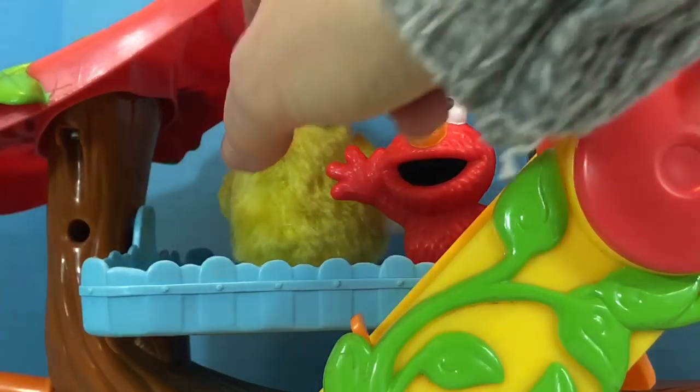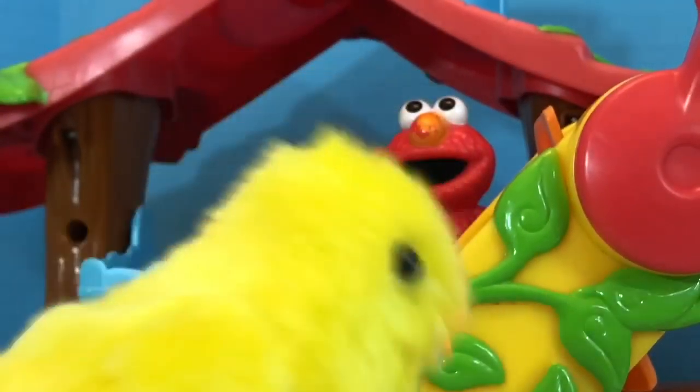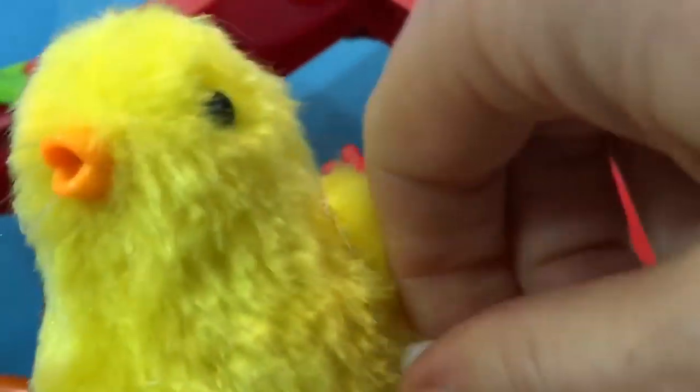Kitty's not in the way this time, so we'll wind Elmo all the way up on the conveyor belt. Hop up! And look what's in the tree house — a soft yellow chick, a baby chicken. I wonder if Kitty's going to think this is a real chicken.